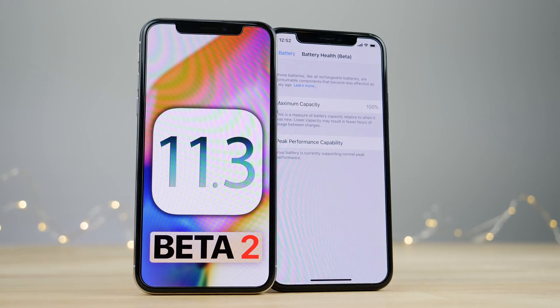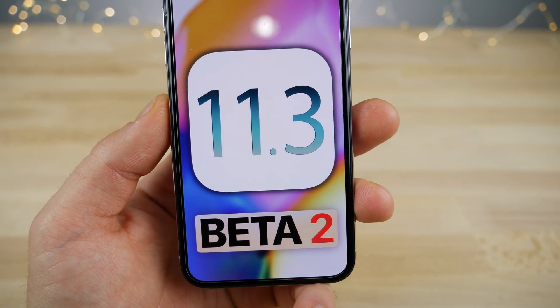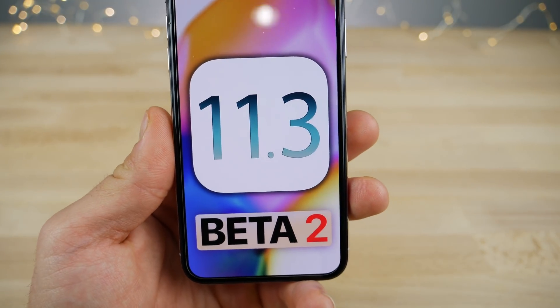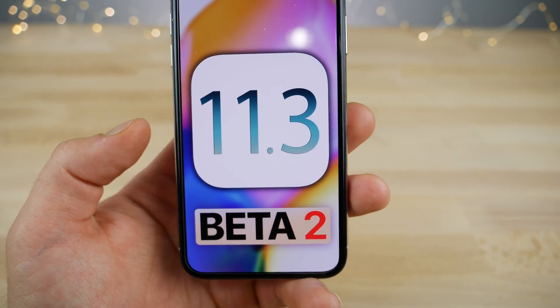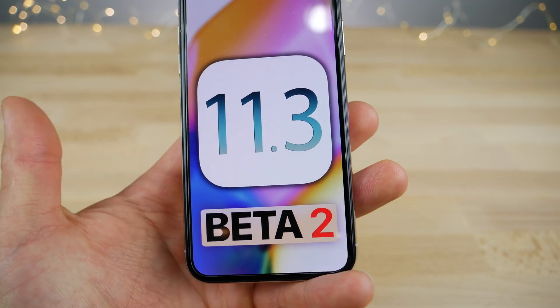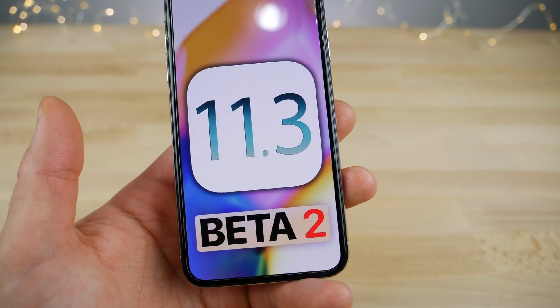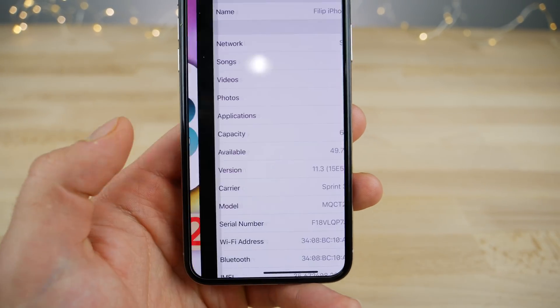Hey guys, always exciting to see a new beta being released. Today, iOS 11.3 beta 2 is out and there are a lot of new features and changes I wanted to cover in this video, including the new battery management feature which Apple has been talking about for the longest time. You can now take control of your battery on affected devices, and even on devices that aren't, you'll be able to see the info on it.